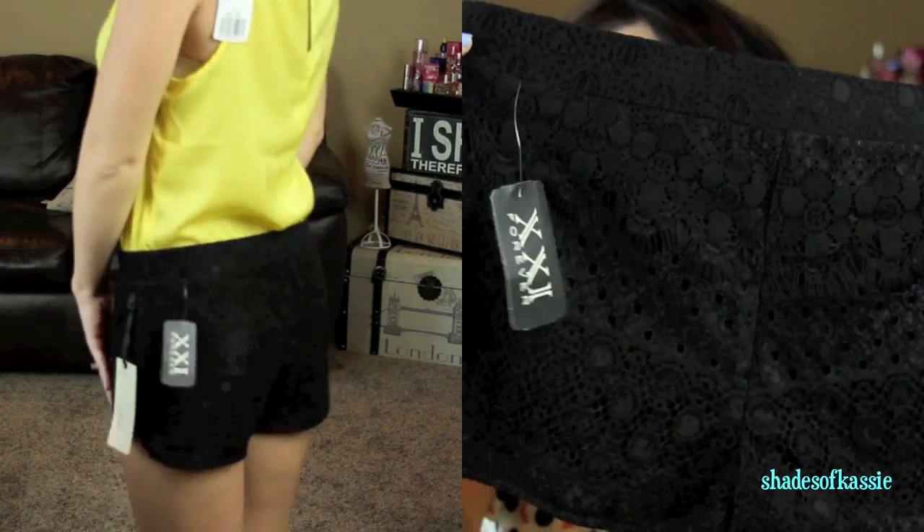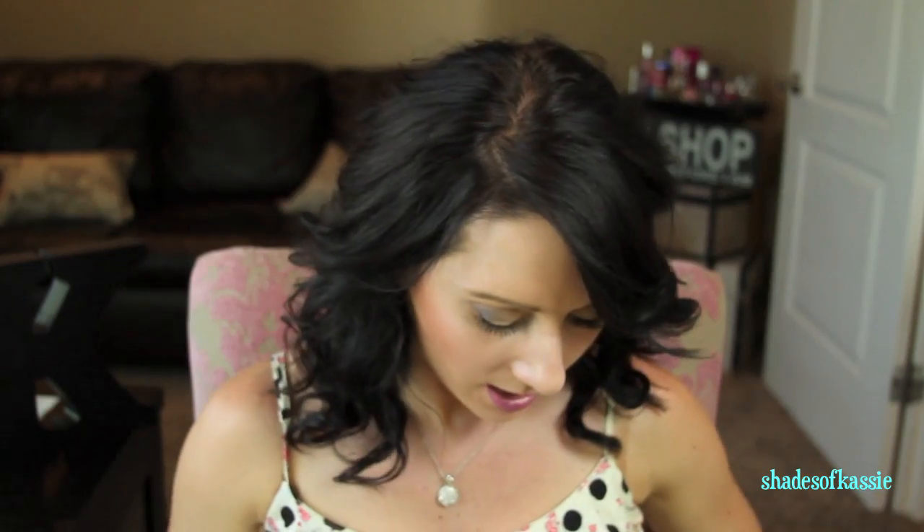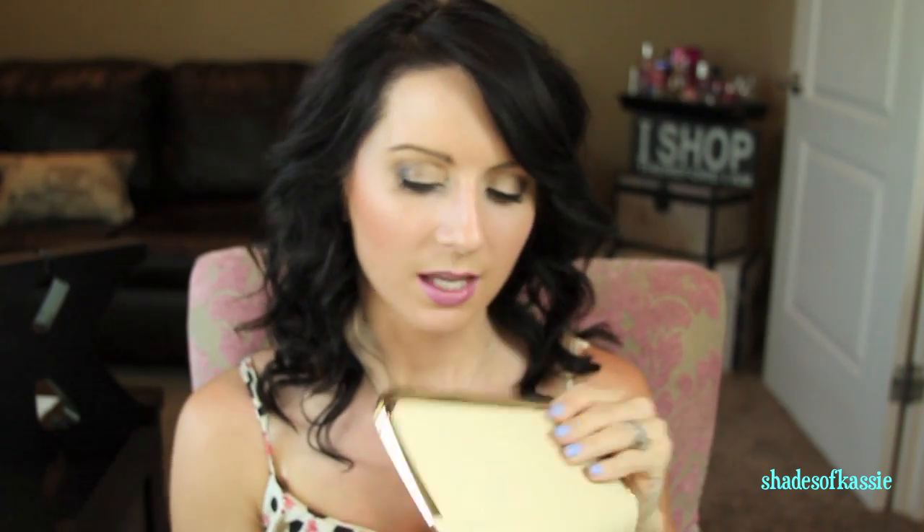I like that it doesn't make me feel like I have to suck in. Then I got these black lace shorts for $14.80 — really cute and not too short. I also got this clutch for $26.80 — it's showing a little yellow but it's a nice creamy tan with a chain. Really classic looking and cute.